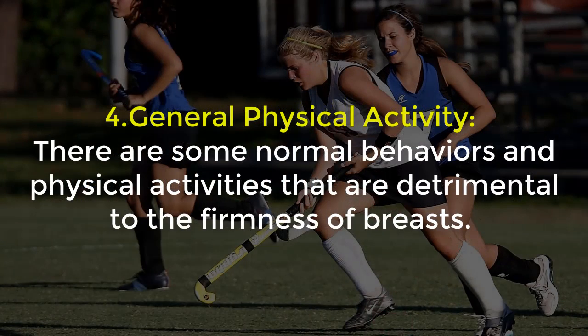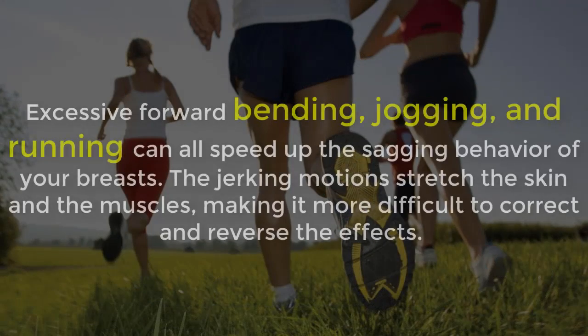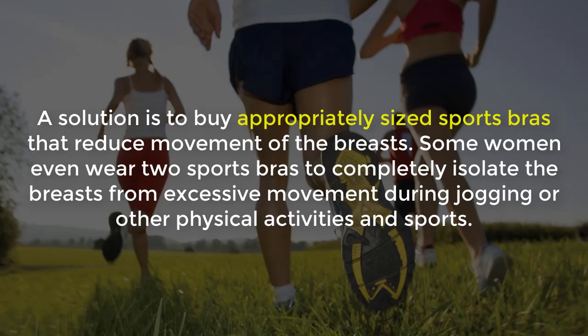4. General Physical Activity: There are some normal behaviors and physical activities that are detrimental to the firmness of breasts. Some of them are unavoidable, but by being conscious of these movements you can reduce how often you do them or at least change the way that you do them. Exercise such as forward bending, jogging and running can all speed up the sagging of your breasts. The jerking motions stretch the skin and muscles, making it more difficult to correct and reverse the effects. However, the benefits of jogging and running are well known, so a solution is to buy a properly sized sports bra that reduces movement of the breast. Some women even wear two sports bras to completely restrict the breast from excessive movement during jogging or other physical activity.